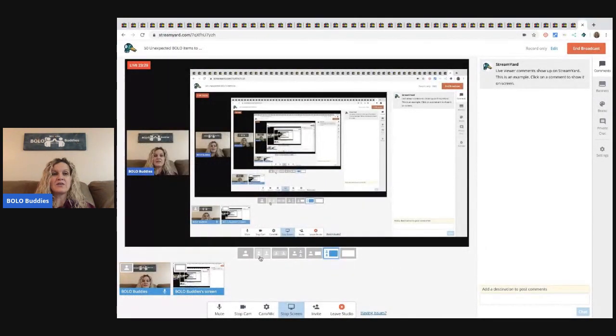So that concludes the 50 Unexpected Bolos. Tell me what you think — do you guys like this series? This is part eight. These videos typically do pretty well, so I'm going to keep them coming as long as you guys like it. Comment below and let me know. If you made it to the end of the video, comment 'I made it to the end of the video.'